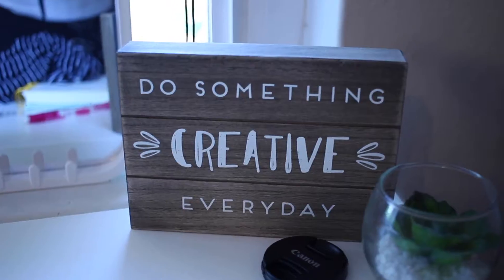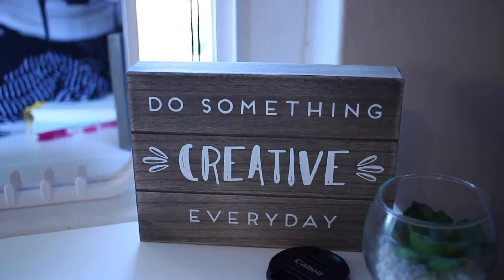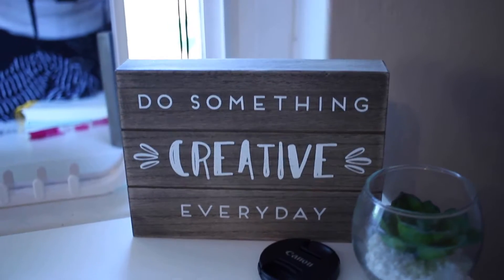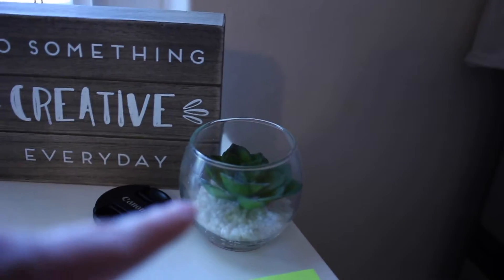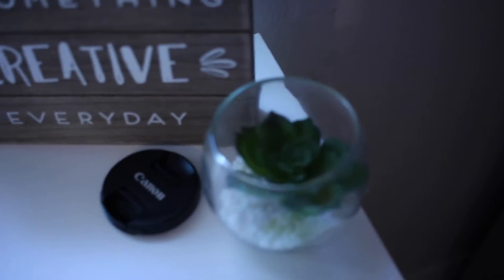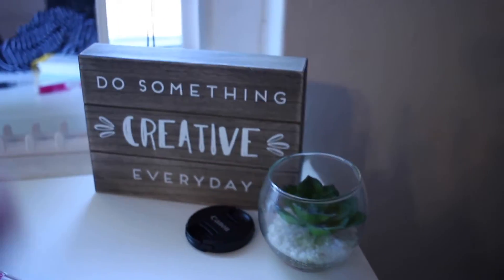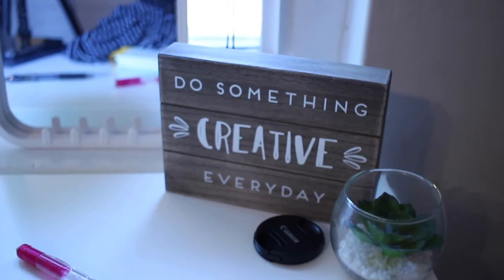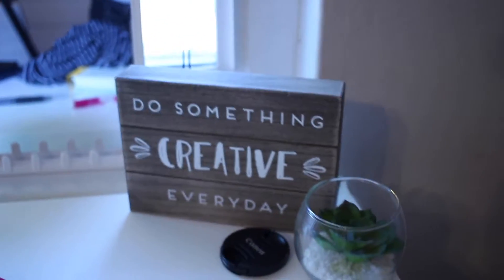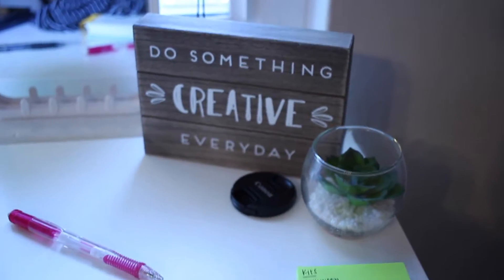I have a few things on my desk but those prints are the main decor items. I also have this little wooden sign which is honestly so cute — I got it from Kmart for like five dollars and it says 'do something creative every day,' which I love. And then I have this little fake succulent from Target's dollar section, I think it was like three dollars. I want to get a real succulent for my room eventually, but I'm using this one for now.